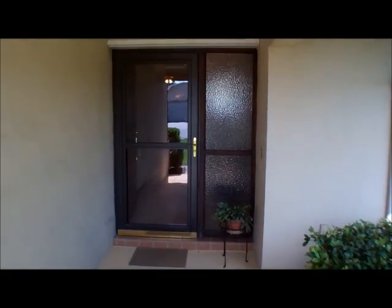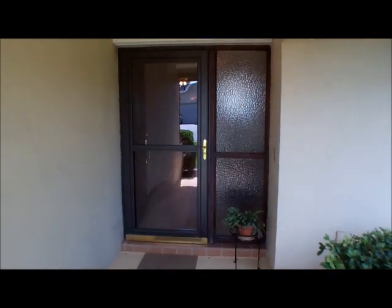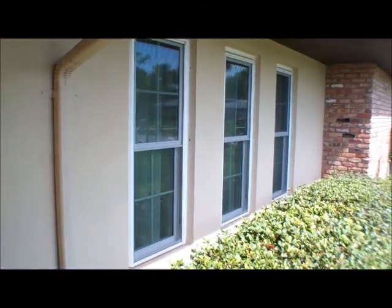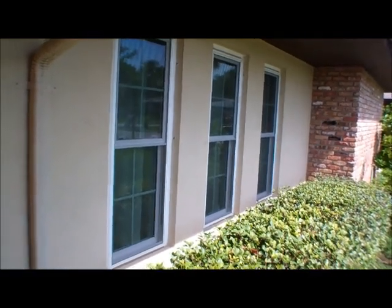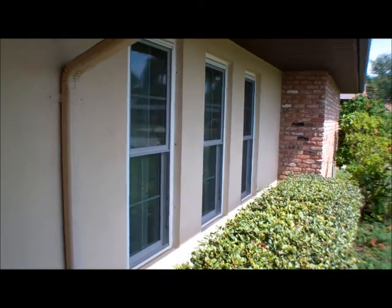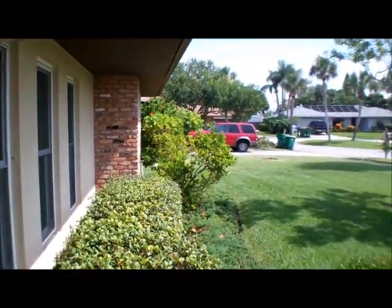Now we are walking toward the front door. You'll see we have a nice glass screen door. All of the windows were replaced, I believe, in 2011. Those are two-pane impact-rated windows, and those were replaced throughout the home.